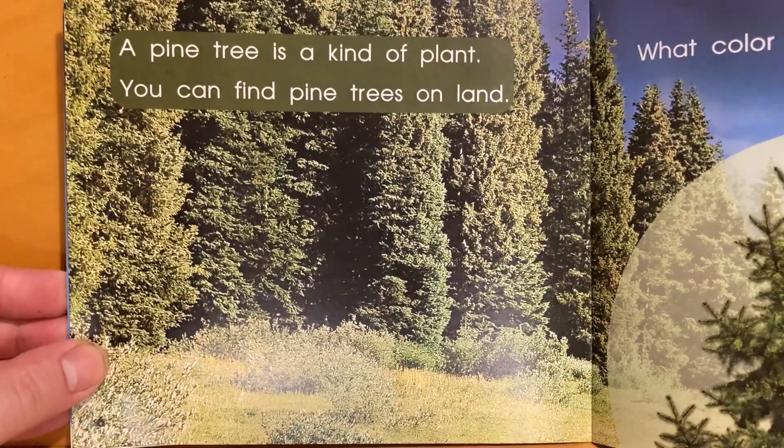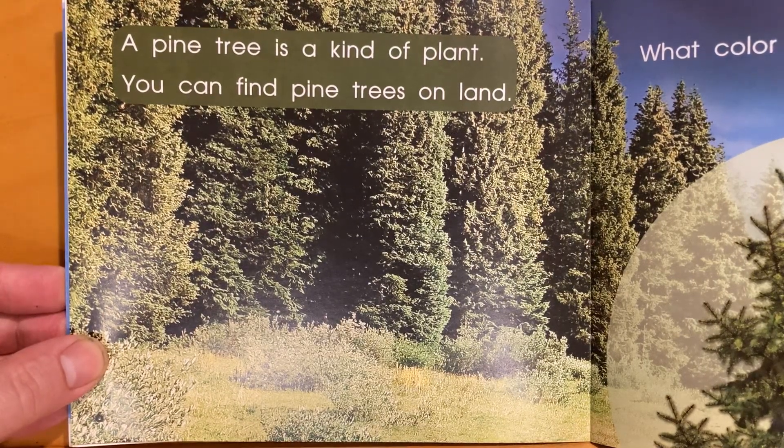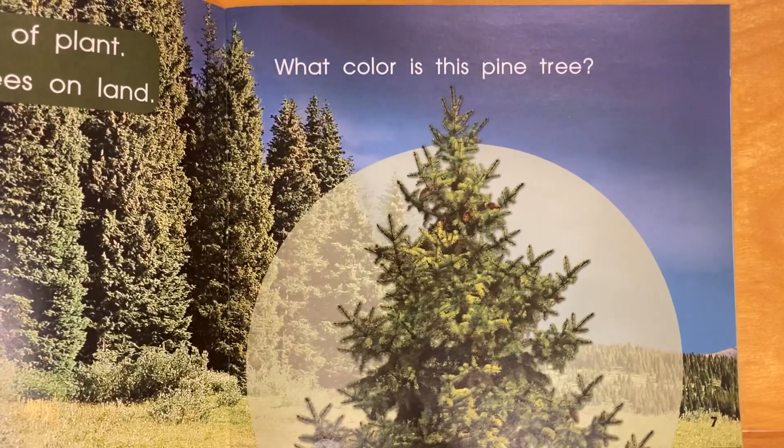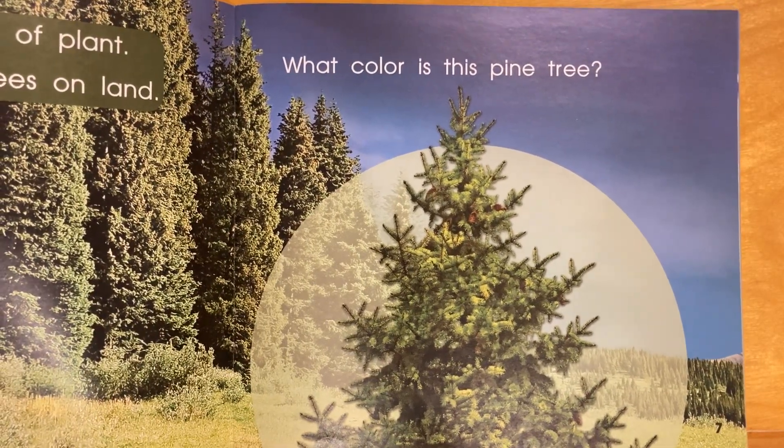A pine tree is a kind of plant. You can find pine trees on land. What color is this pine tree? I'd say it's green.